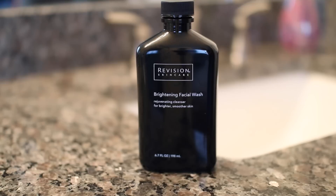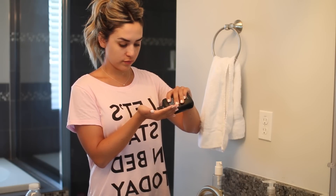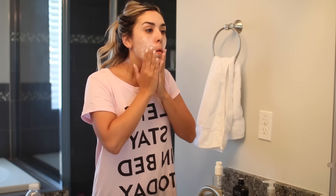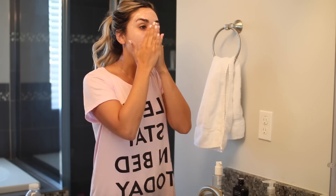Now I go in with my new favorite — it's from Revision and you can get it at Premier Look. It's called the Brightening Facial Wash. I'm obsessed with glycolic acid in face washes for exfoliation, but I recently found this one, which uses salicylic acid. I love it because it exfoliates, gives me that fresh glow, and also helps with acne, pimples, and pores. It keeps my skin really clear and glowy.